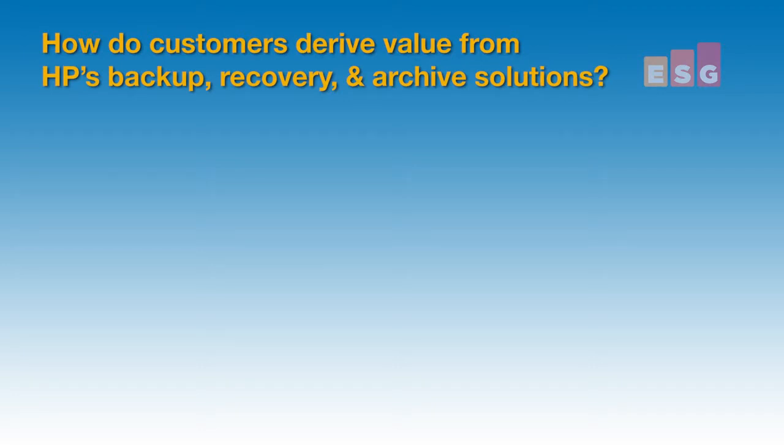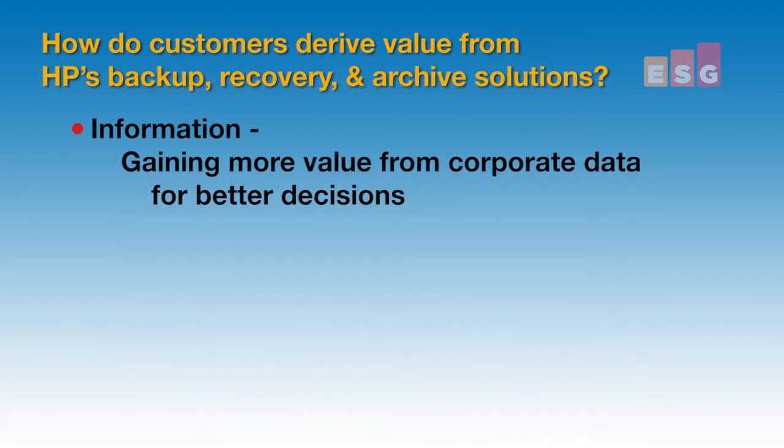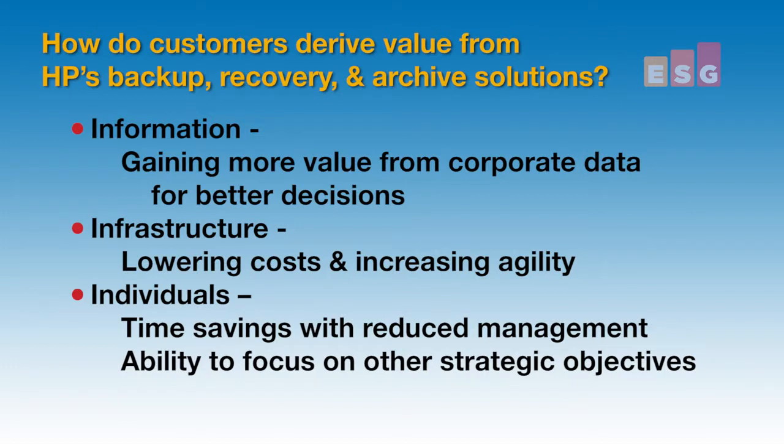And more specifically, the returns on information, such as gaining more value from corporate data for better decision-making; infrastructure, in the form of lowering cost and increasing infrastructure agility; and individuals, specifically around time savings with reduced management and the ability to focus on other strategic objectives within IT.